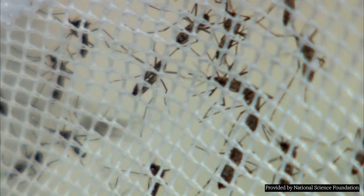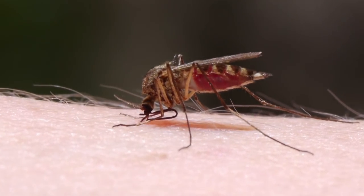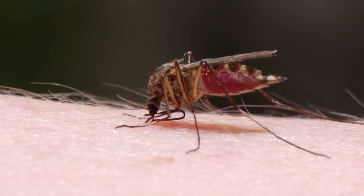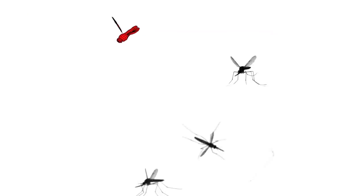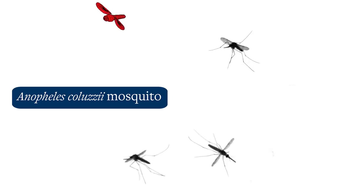Mosquitoes — the world's deadliest animal. They're so good at the sneak attack and the stealthy escape. How do they do it? Using several slow-motion cameras, researchers have learned that mosquitoes have an amazing and unusual takeoff technique.